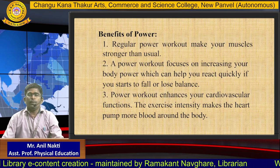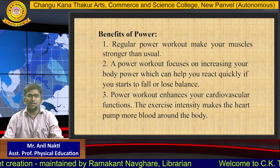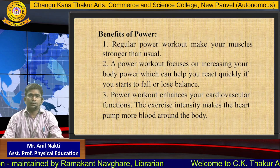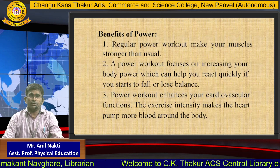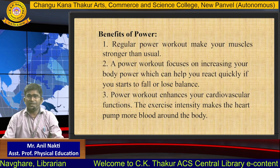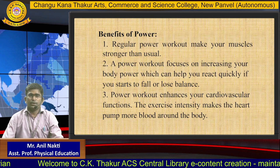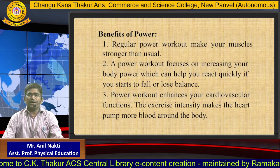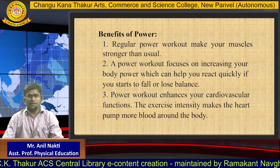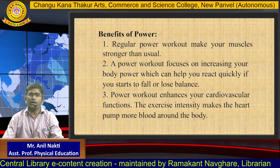The benefits of power: 1. Regular power workouts make your muscles stronger than usual. 2. Power workout focuses on increasing your body power, which can help you react quickly if you start to fall or lose balance. 3. Power workout enhances your cardiovascular functions. The exercise intensity makes the heart pump more blood around the body.